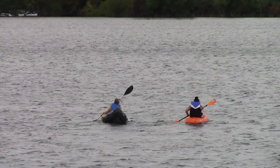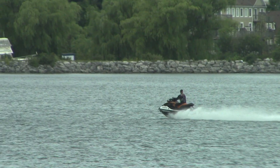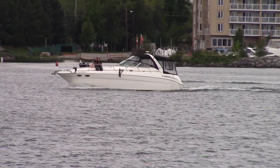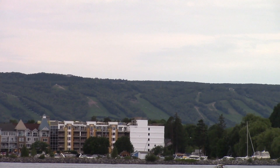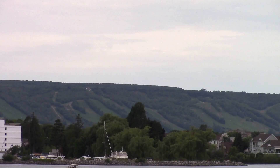Even though it's a cloudy and overcast day, people still find time to enjoy their favorite sport. And check out the backdrop of beautiful Blue Mountain — I'm sure it must be a spectacular view in the wintertime as well.